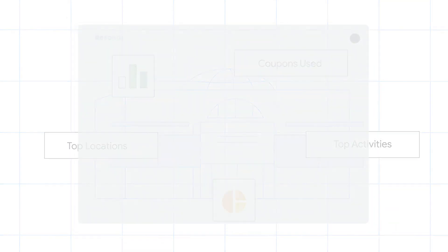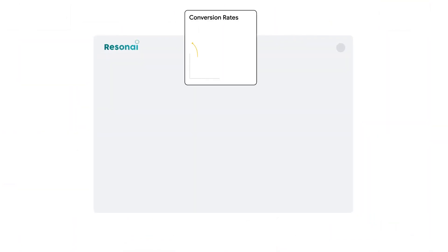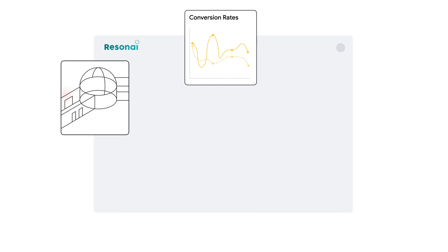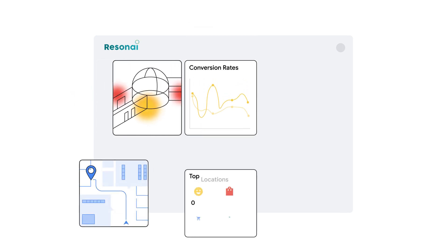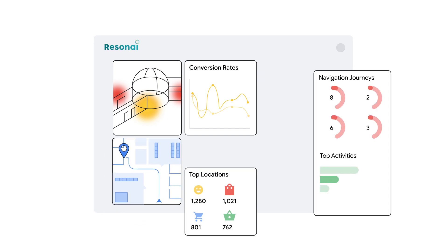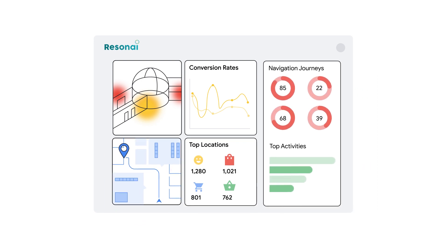Our dashboard leverages the power of Looker data visualization tools to visualize shopper behavior, analyze traffic patterns with heat maps, identify popular areas, and optimize operations through real-time data analytics.